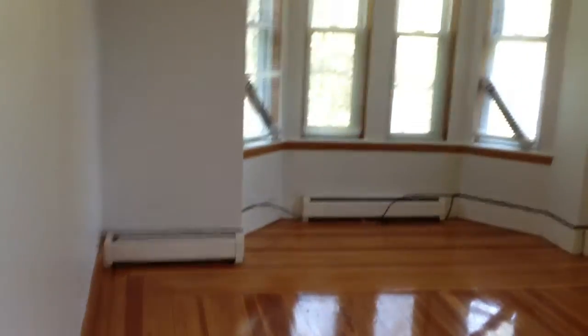Here we have a beautiful living room — very bright, very sunny, gleaming hardwood floors. A slight renovation is still taking place.